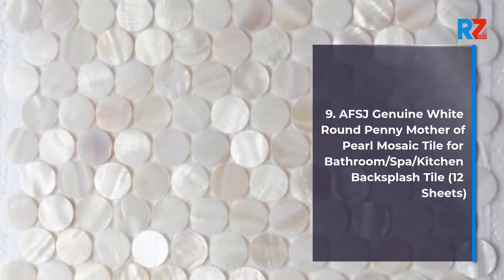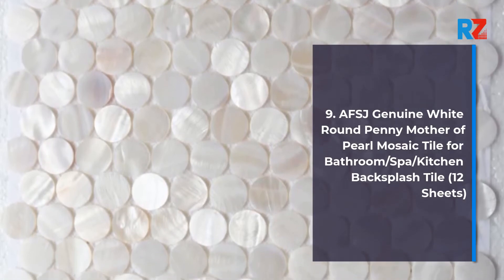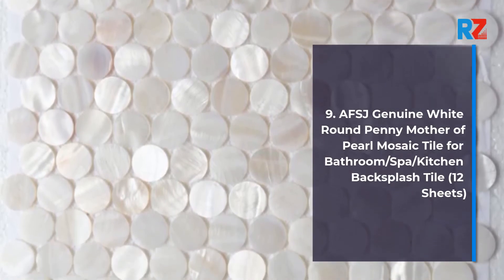9. AFSJ Genuine White Round Penny Mother of Pearl Mosaic Tile for Bathroom / Spa / Kitchen Backsplash Tile, 12 Sheets.